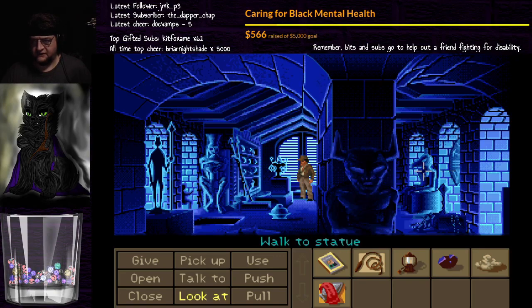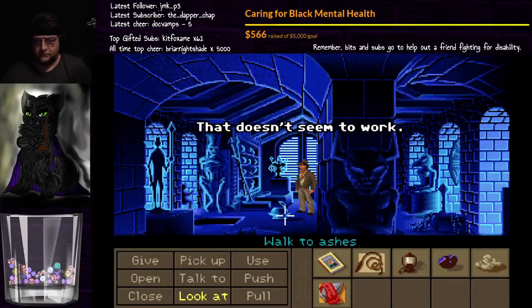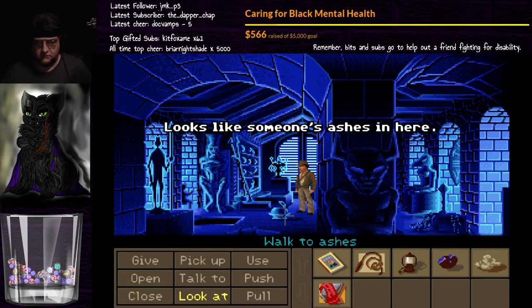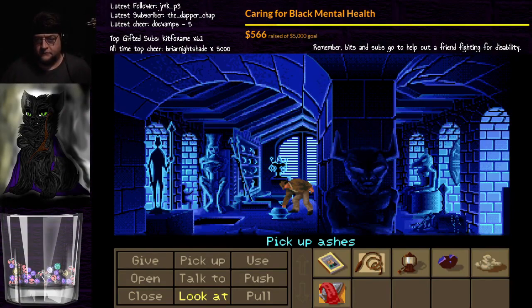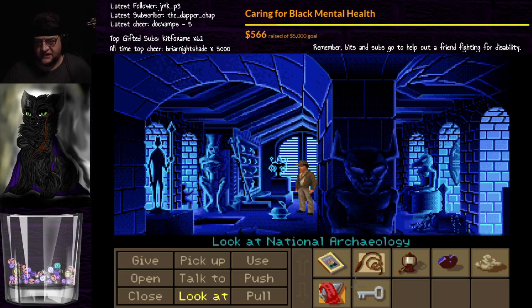Alright, I don't think there's anything we can do up here. This was just allowing us to get back up. Although I'll try opening it. That doesn't seem to work. Looks like someone's ashes in here. Feels like there's something loose in here. A key?